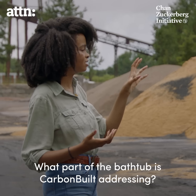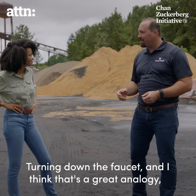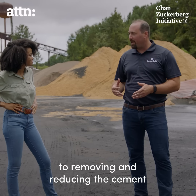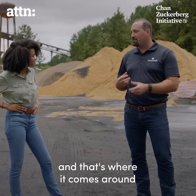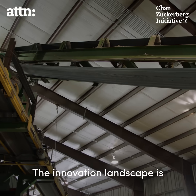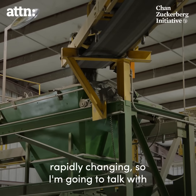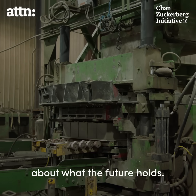What part of the bathtub is Carbon Built addressing? I would say the whole tub — turning down the faucet, which is a great analogy for removing and reducing the cement from their materials. They're also draining the bathtub, and that's where the use of CO2 and storing it in a product comes in. The innovation landscape is rapidly changing, so I'm going to talk with the company's CEO, Rahul Shandere, about what the future holds.